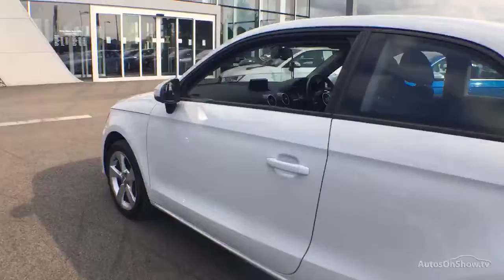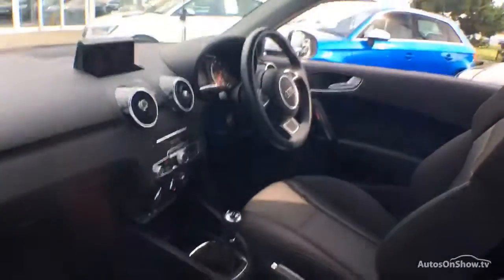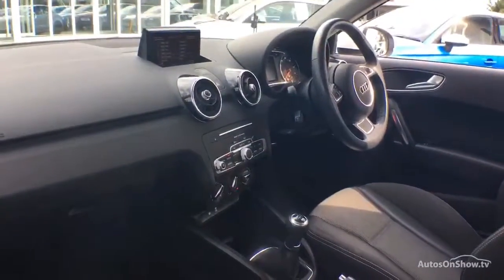Any dents, bumps, or scuffs are removed by our technicians using state-of-the-art technology.